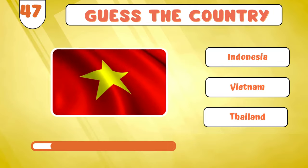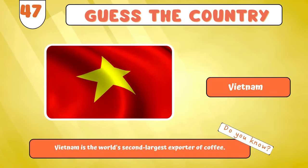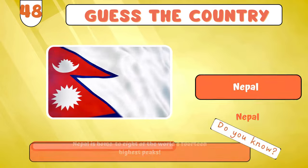Here comes the next flag in our quiz... Vietnam? Hold on to your hats! Nepal?